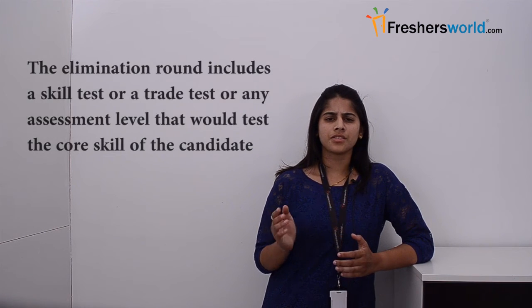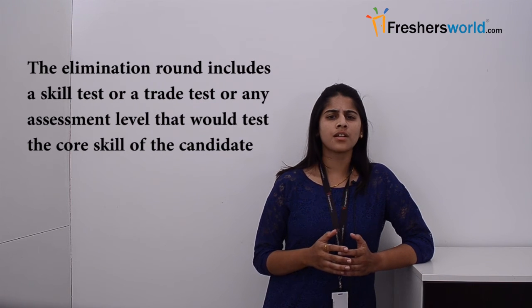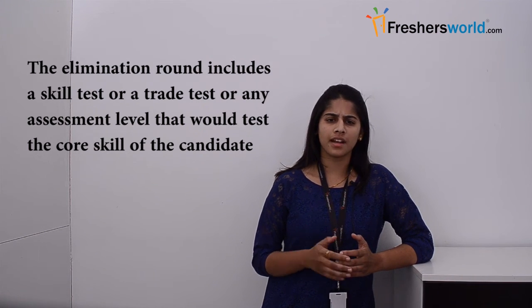When it comes to the recruitment process, applications received through the post would be shortlisted and the candidate would be called in for the interview process. The elimination round includes a skill test, a trade test, or any assessment level that would test the score level of the candidate. Those who are selected in the elimination level would then be subjected to the interview process.